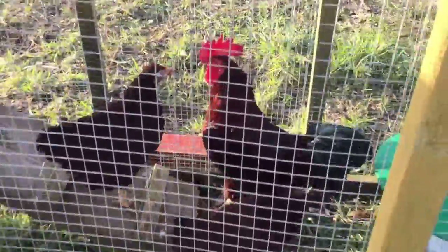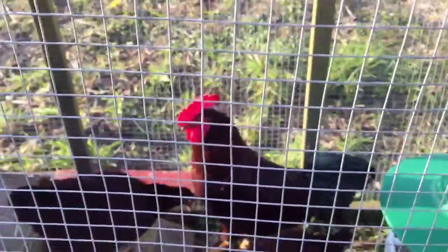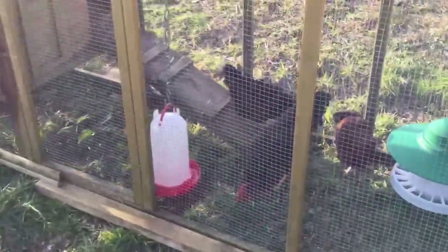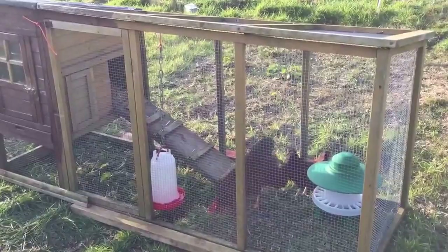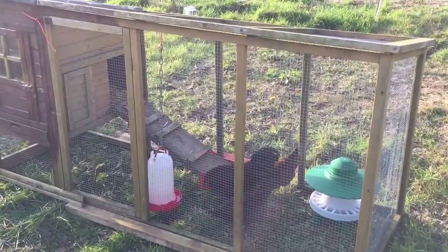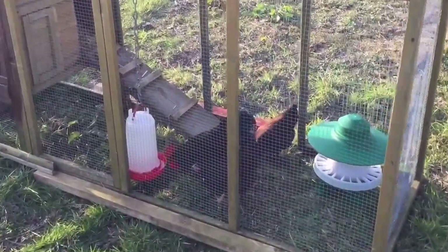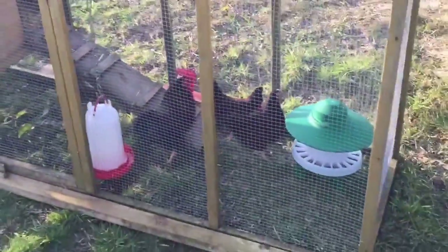They're not even laying eggs yet and they look quite young. There's a little cockerel - he's a feisty little bugger. That's perfectly big enough for three chickens bouncing around. As you can probably see, this is a larger one compared to a small one - it's an extra large one.